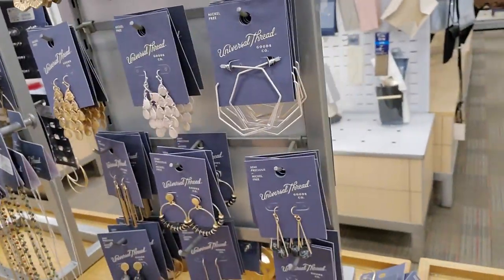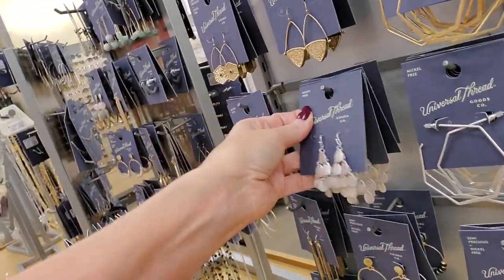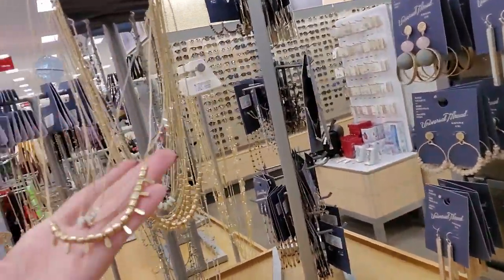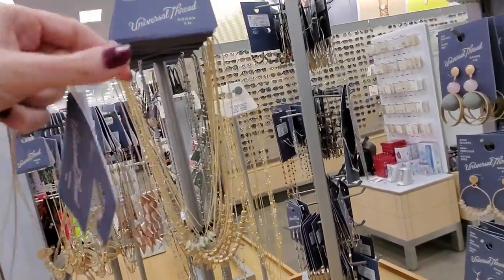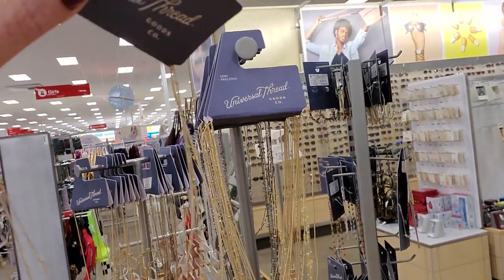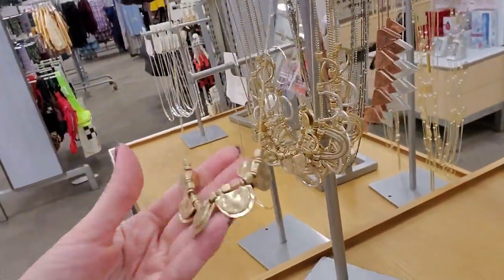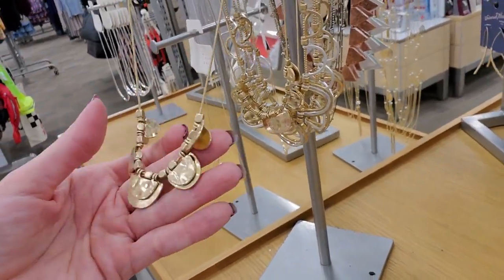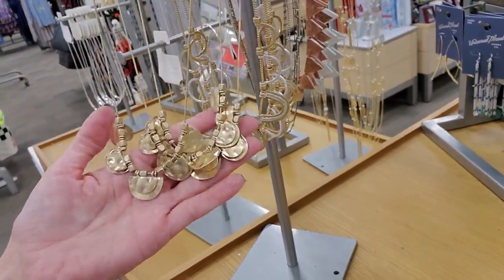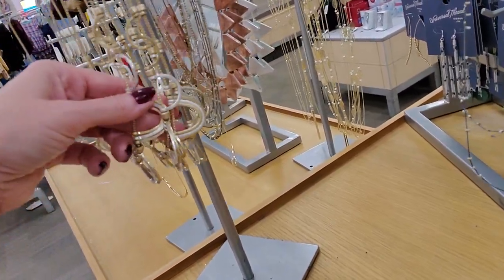Oh, those are pretty — those are so cool. And these gold ones are nice too. Then we have some shorter necklaces — I like the combination of these three strands at $14.99. I can't tell if they're separate or all joined together. My sister-in-law makes jewelry, and when I see things like this I always want her opinion. I like that one in the back there — I like both of them.